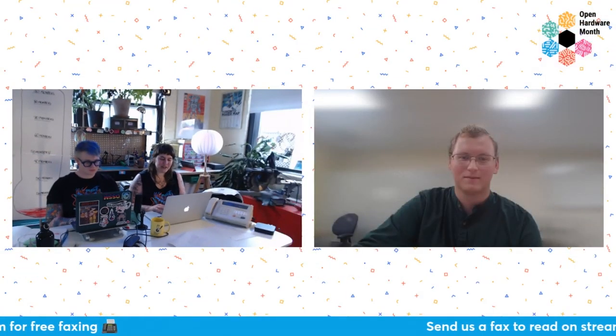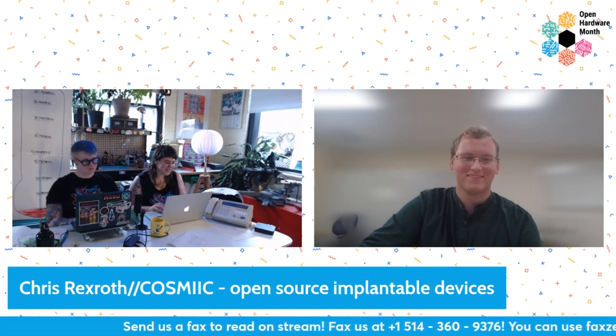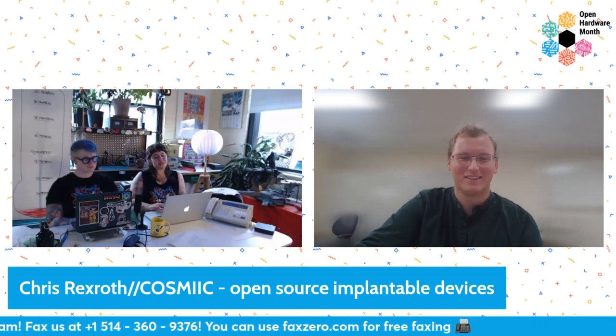Next up we have a wonderful guest, the lovely Chris Rex Roth — whose name I kept saying last night because Rex Roth sounds super fun — joining us from the COSMIC open source implantable devices. So take it away, Chris.